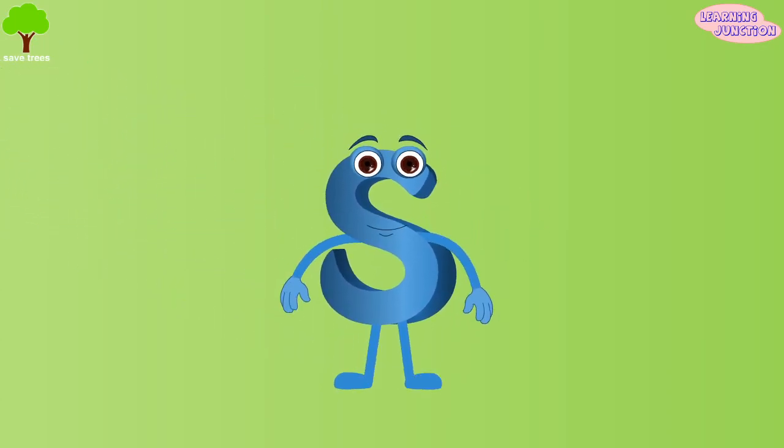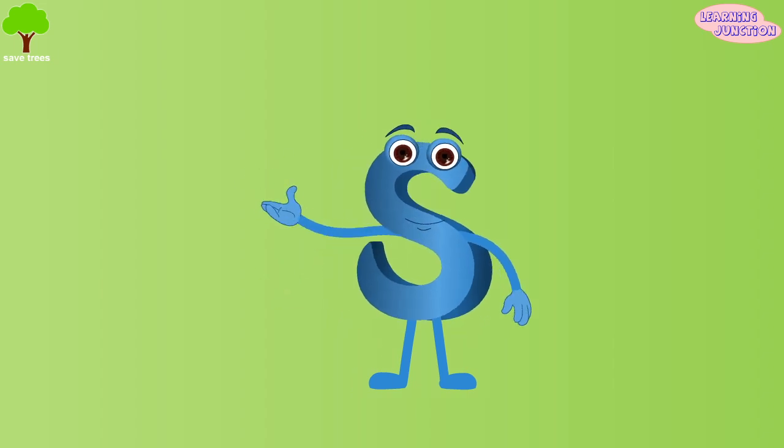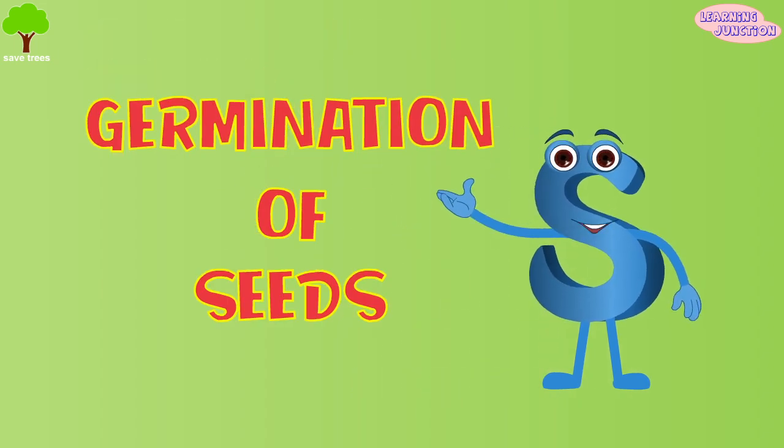Hello friends, how are you all? I am your friend and today we will learn about germination of seeds.